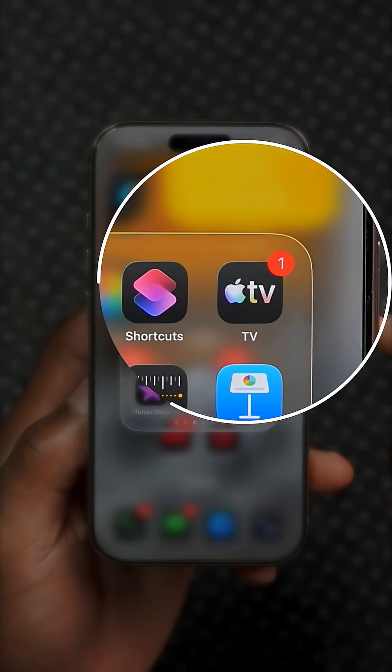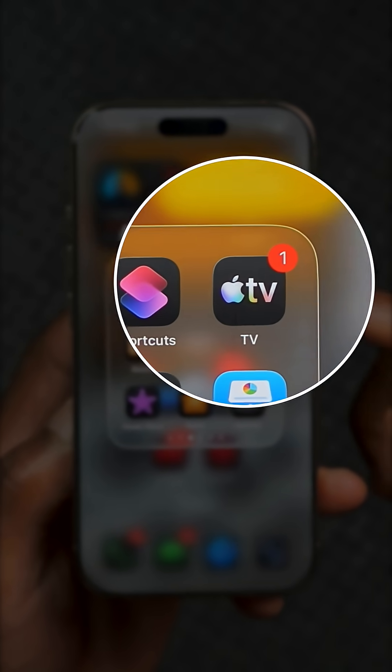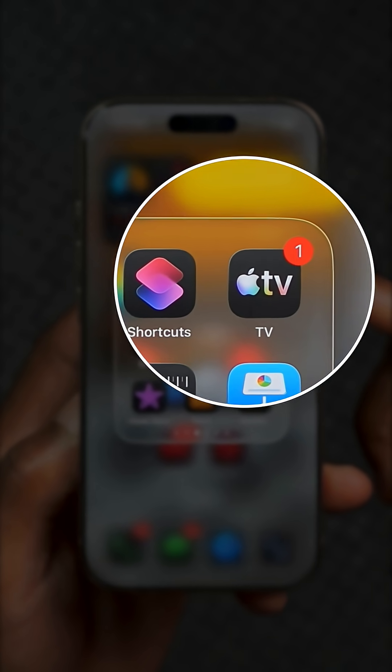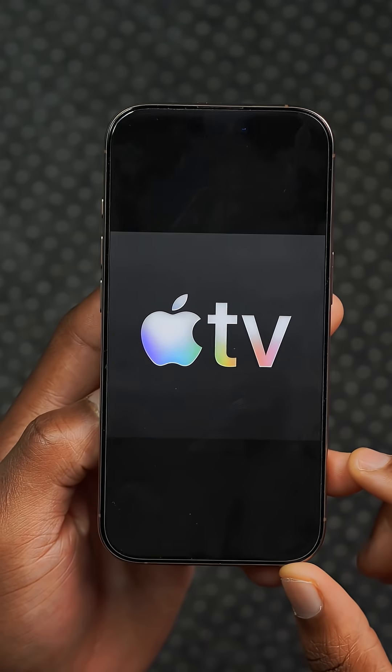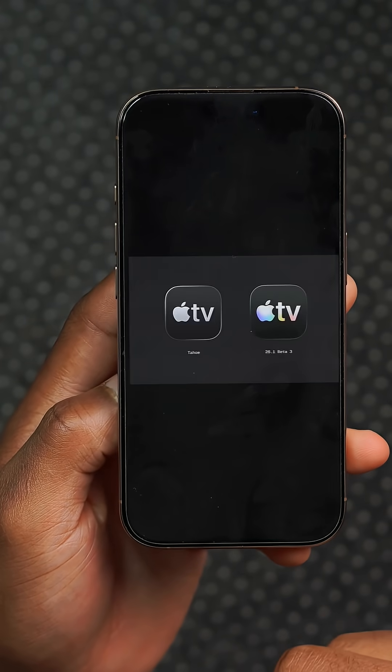The Apple TV app icon has been rebranded with this new update. It now has new vibrant colors, featuring a splash of color instead of the previous gray, and you can see the different looks it has, with the before and after shown right here.